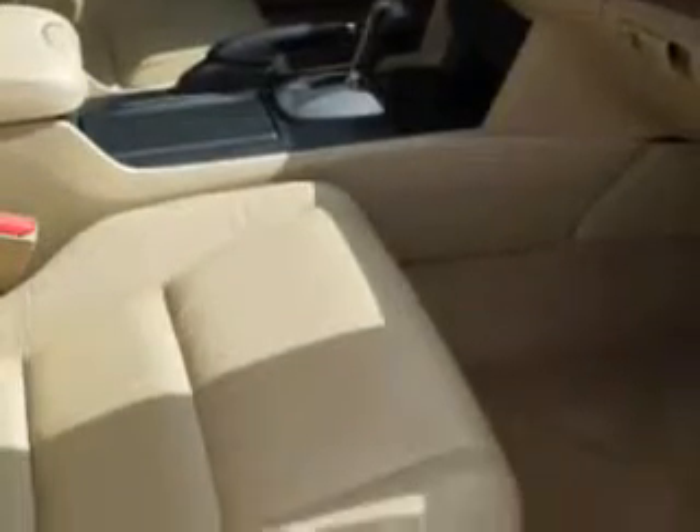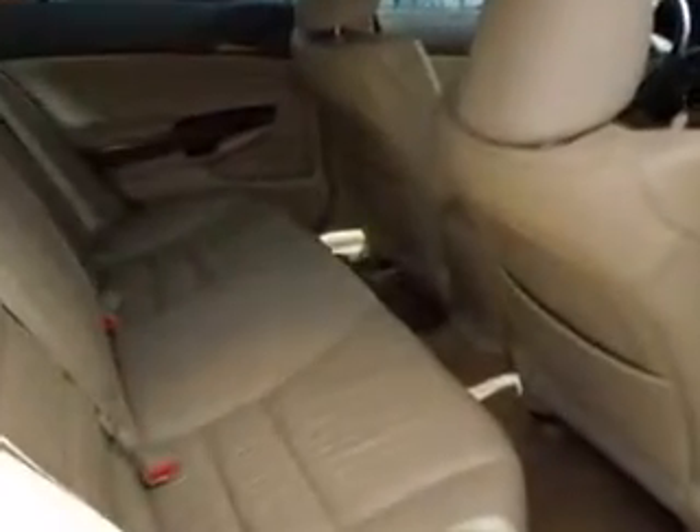Also enjoy heated outside mirrors, powered driver and passenger seating, power moonroof, tire pressure monitoring system, rear bench seat, ambient light package, auto dimming mirrors, and steering wheel audio and cruise controls, and much more. Enjoy the drive and have peace of mind in this 09 Honda Accord. See us at Jenkins Hyundai of Leesburg today.